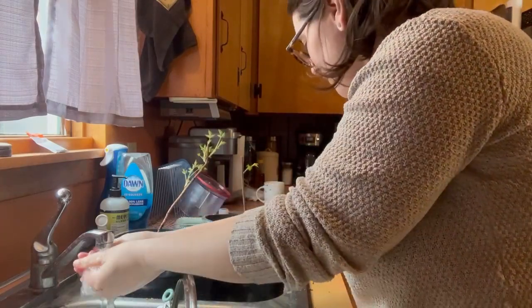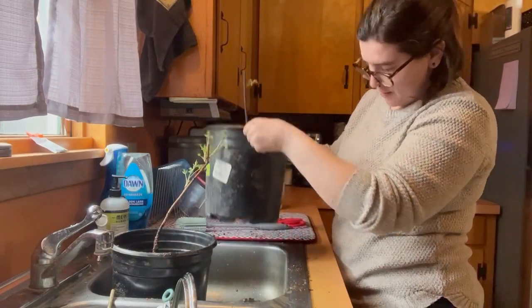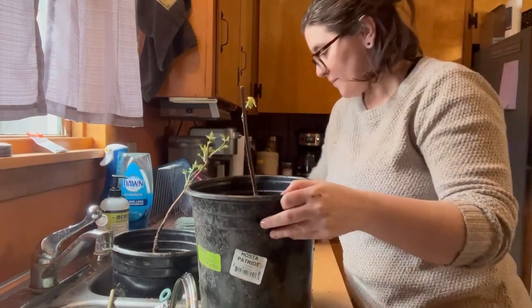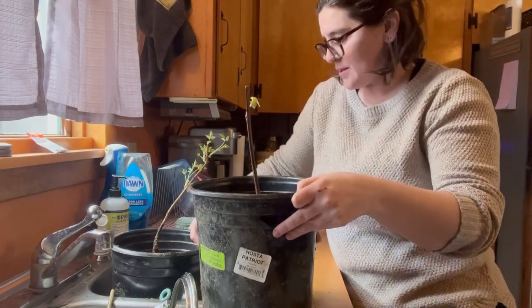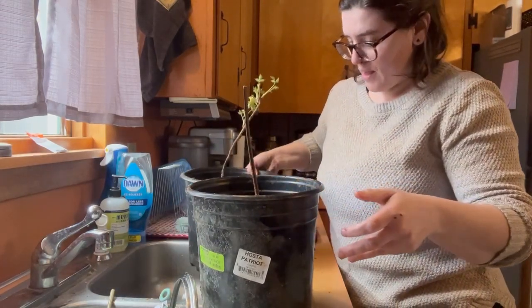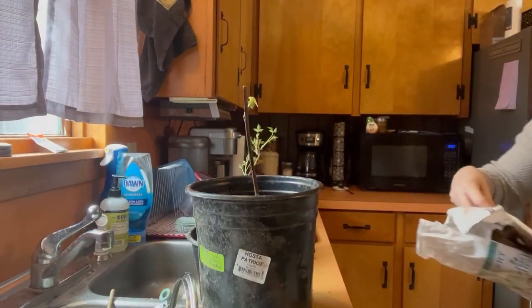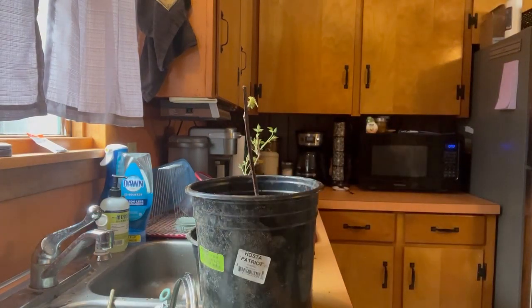Now we have our berries set. There was a lot of soil that kind of ran out of the pots, which is fine. I'll figure out how to clean up my mess. These pots have little sheaths in the front so you can see what they are, and I will keep those to the front of my buckets.